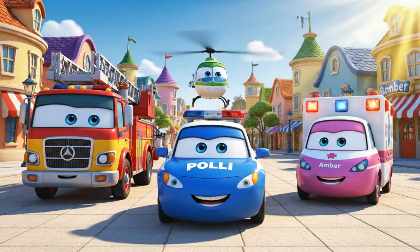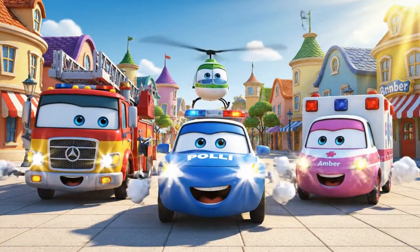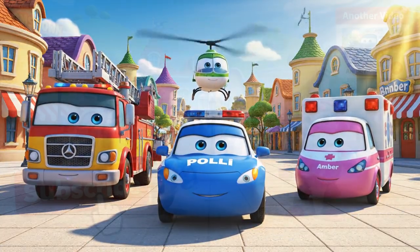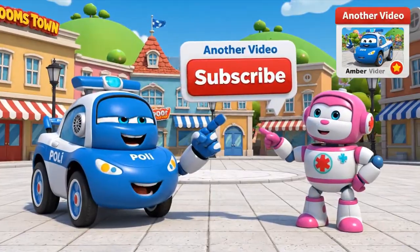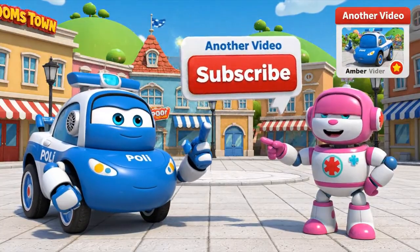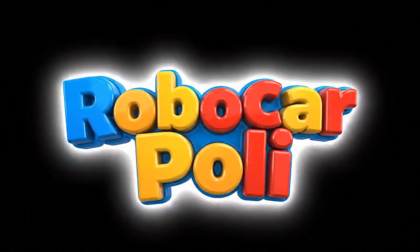Ready for action! Click here to subscribe for more safety tips. Thank you, guys. Bye for now.